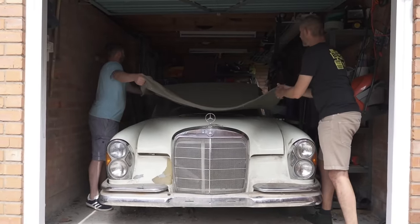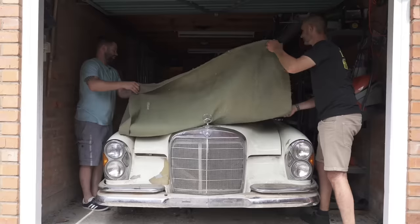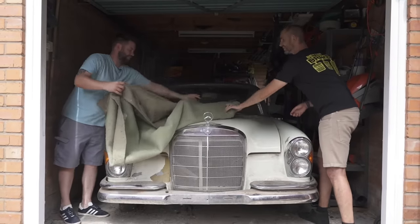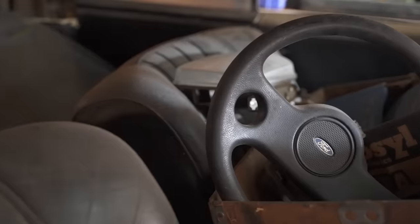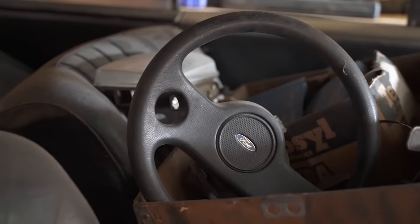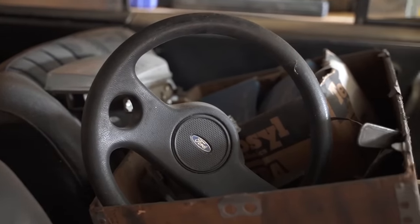We can now see that it is a Cabriolet. There's some boxes and stuff inside, including a steering wheel and some lights. People refer to this era, certainly the saloons, as the fin-tail or the stacked headlight era. But they didn't really have proper fins, not like American cars - this one just sort of goes down at the back. Should we have a look at what the engine's like?